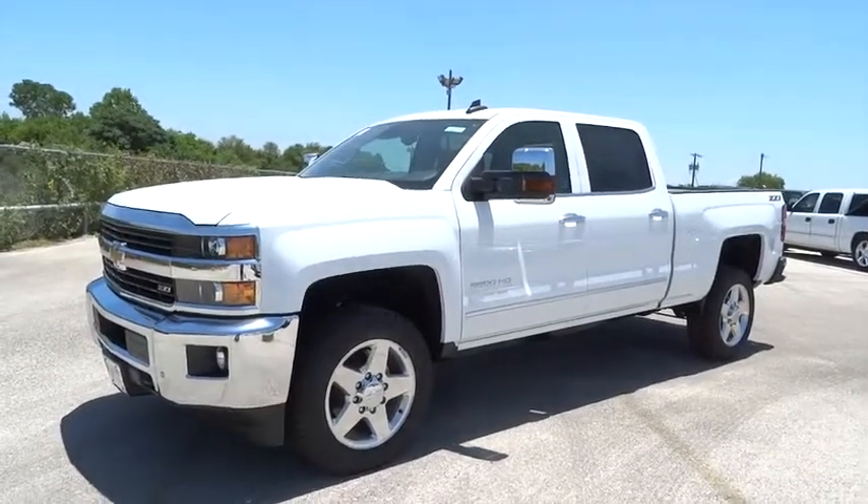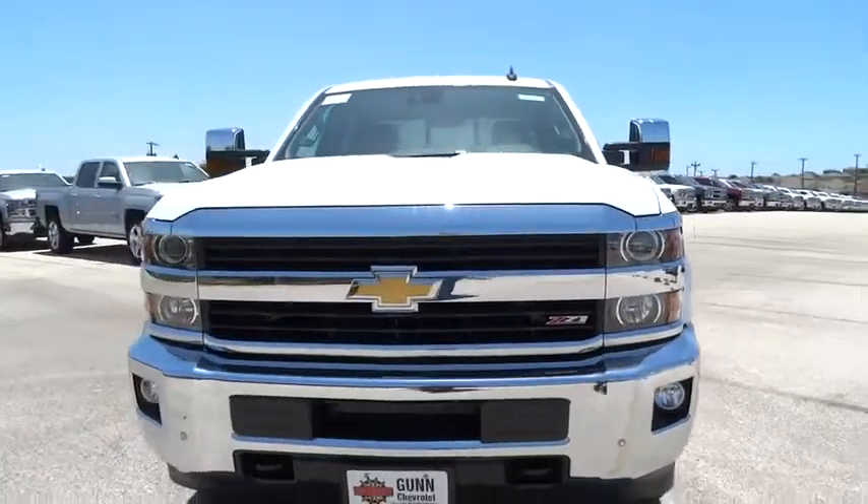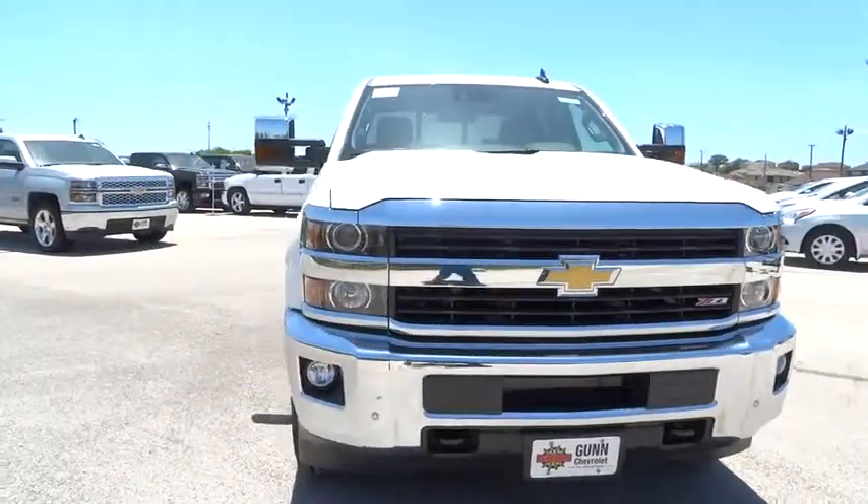2015 Silverado 2500 HD. This pickup truck pulls unlike any other. Here are some of this vehicle's great options.